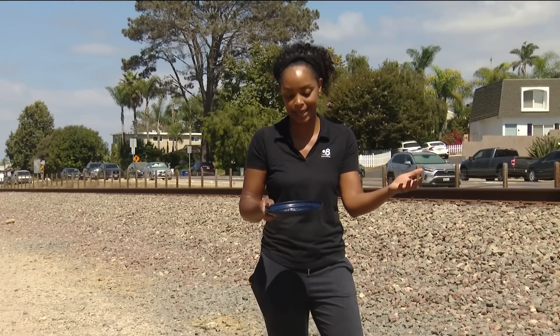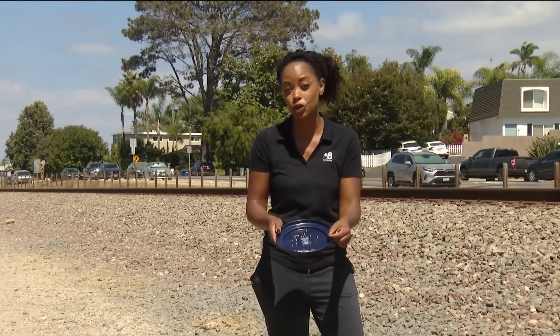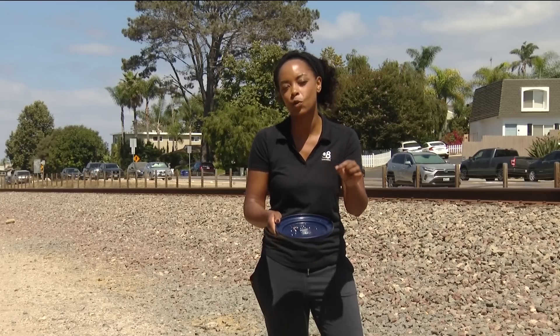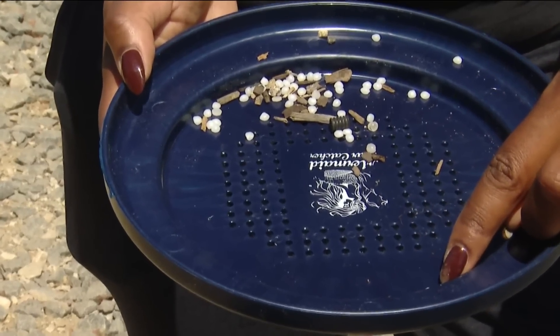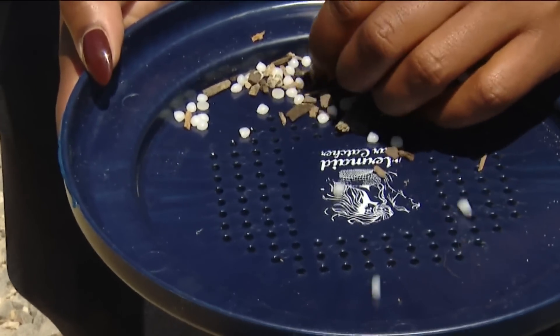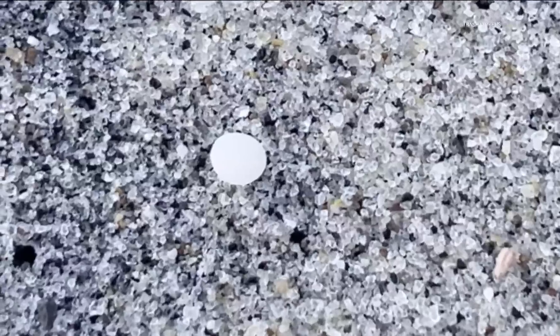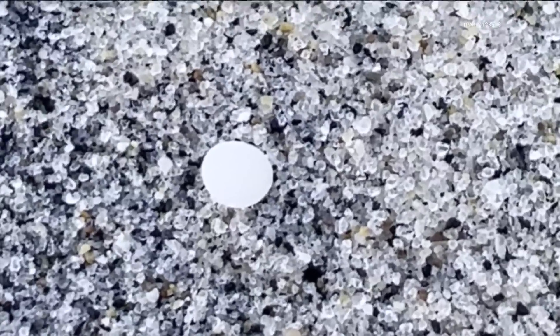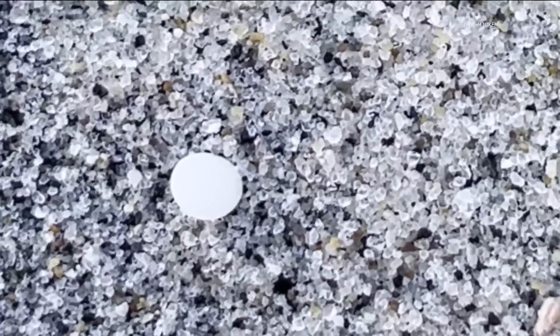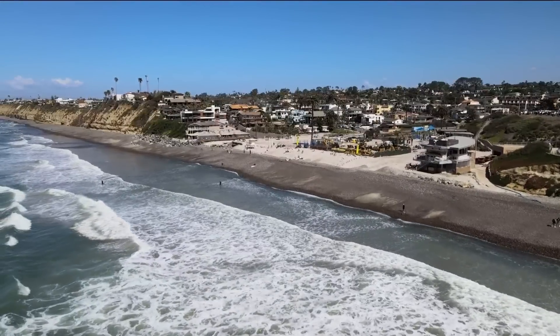I'm here on the pathway near the railroad tracks in Encinitas, and that's exactly where I found these. We're talking nurdles — tiny plastic waste making its way from the tracks all the way to our ocean, and unfortunately contributing to a larger pollutant problem. Nurdles sitting on the beach, and that's just one of many hiding in plain sight. These tiny plastic balls have been found littering our coastline.